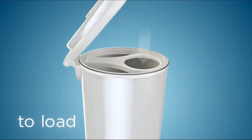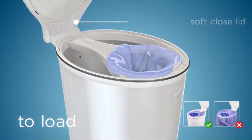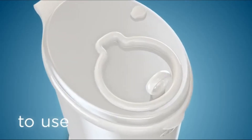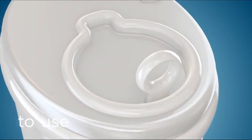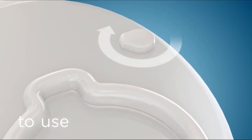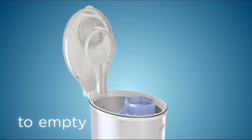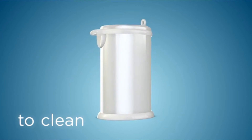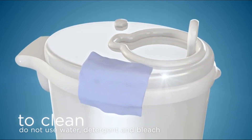To load: lift the cover, insert the bag, and tuck the edges of the bag around the bag holder, then close the cover by pushing down until it snaps into place. To use: slightly push down on the handle to slide the door open, drop the diaper into the opening, and slide the door closed. To lock, use the childproof button on top of the lid. When the bag is full, lift both the top cover and bag holder, tie the bag, and lift out slowly. Ubi is practically maintenance-free — just wipe it clean with a dry cloth; do not use water or detergent.